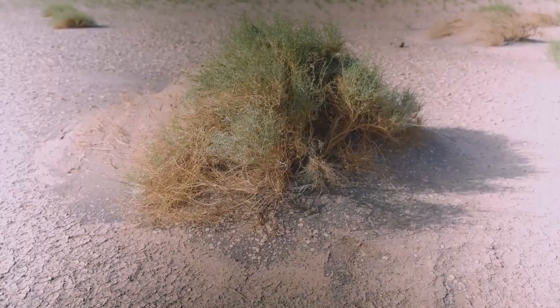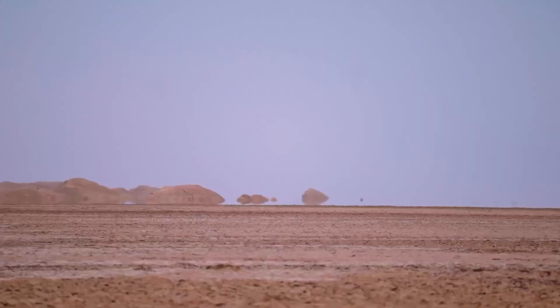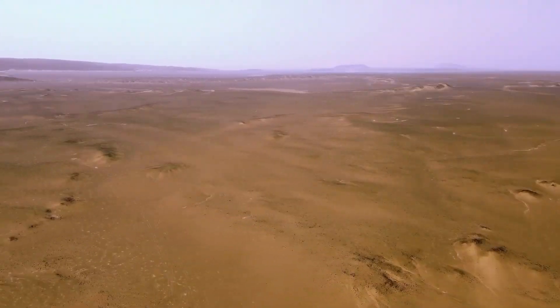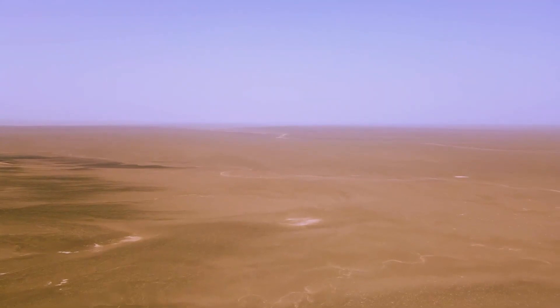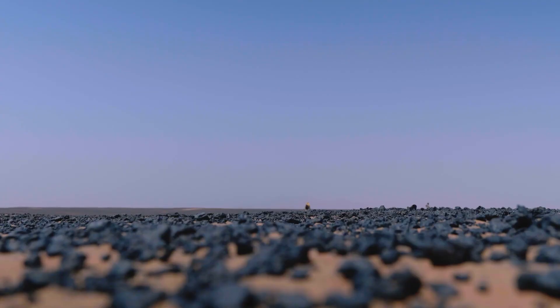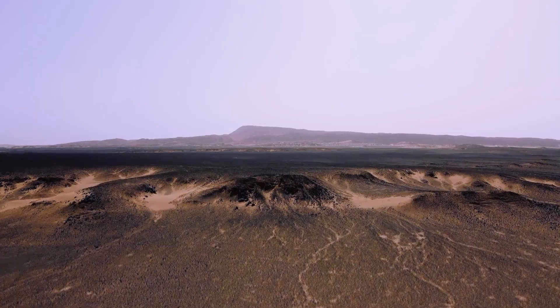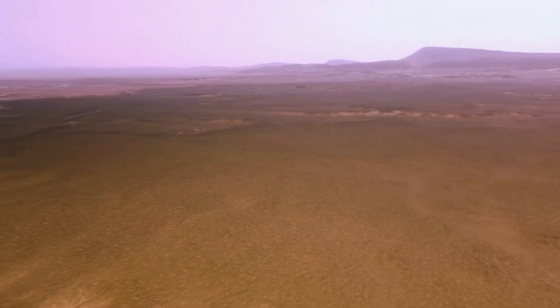Much of the Lut Desert is inaccessible and naturally protected due to its distance from major population centers and its harsh climatic conditions, including high heat and water scarcity. The majority of the land in the Lut Desert is held by the government, with the exception of a few modest private land holdings in some communities in the inscribed area and buffer zone in the Western Lut.